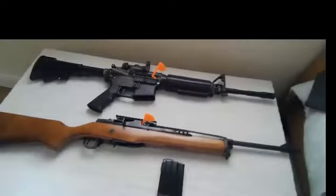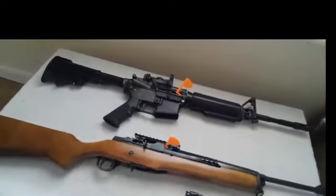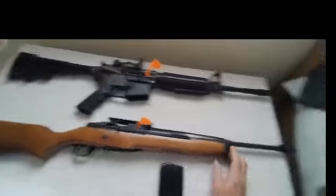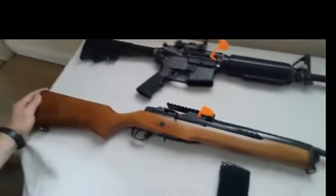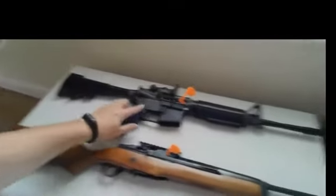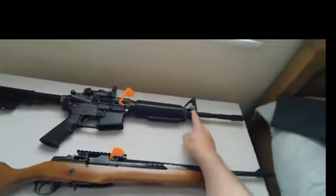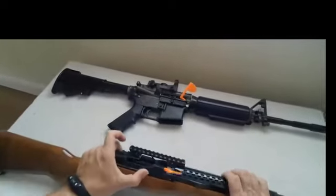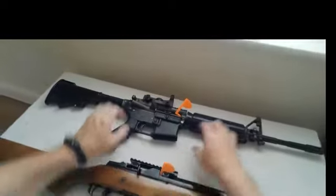Here we have examples of two .223 semi-auto rifles. We have a Ruger Mini-14, 187 series, and an M4. Both pieces are confirmed unloaded with flags in both.